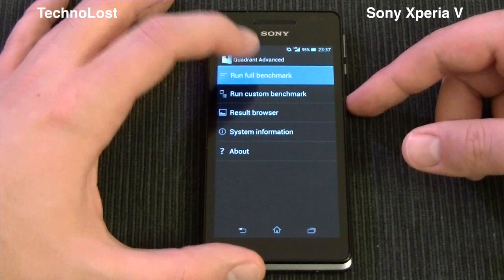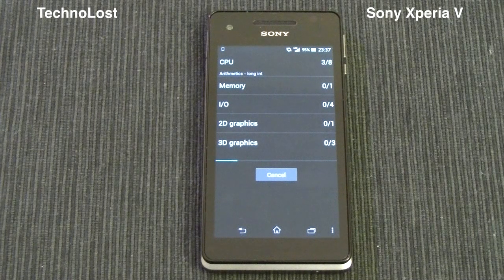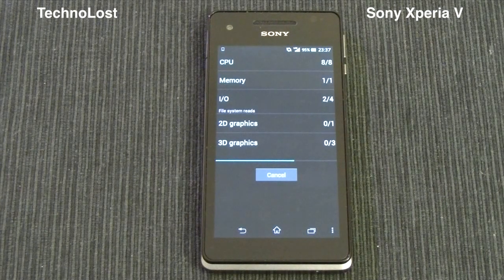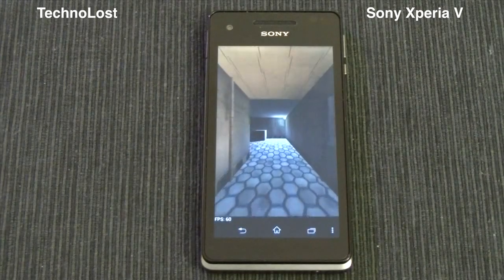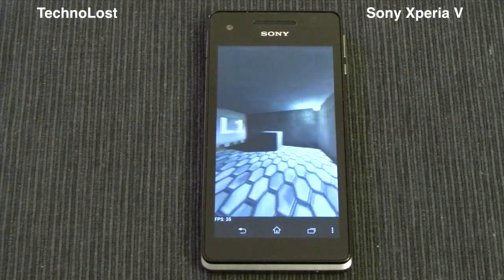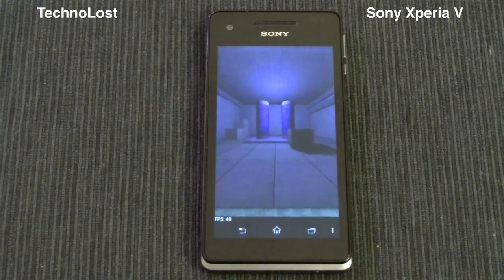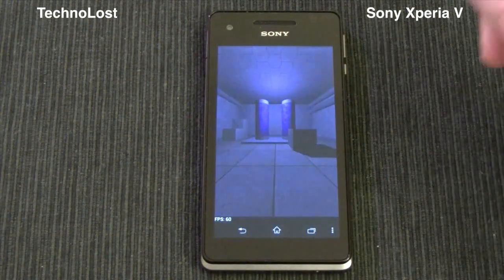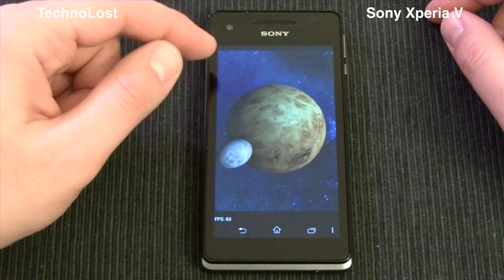Let's start Quadrant Advanced. While the benchmark is running, let me remind you of a few technical specs of this device. We have a Qualcomm S4 family CPU clocked at 1.5 GHz. It's a dual-core CPU with a 28nm production process, so it doesn't have that much power consumption. We have 1 GB of RAM, the Adreno 225 GPU, a 4.3-inch display, and a resolution of 1280 by 720.